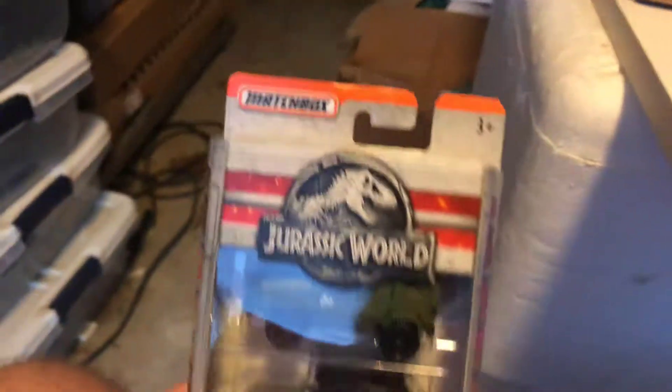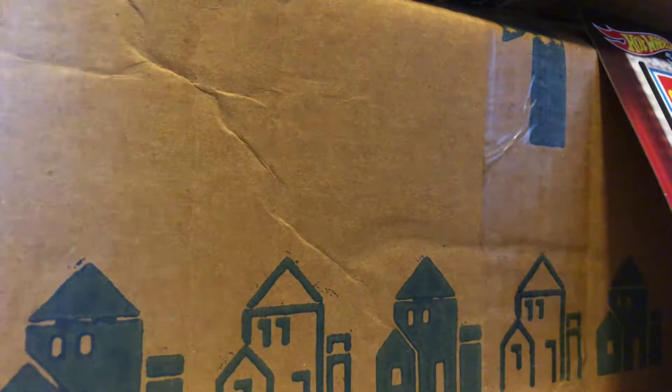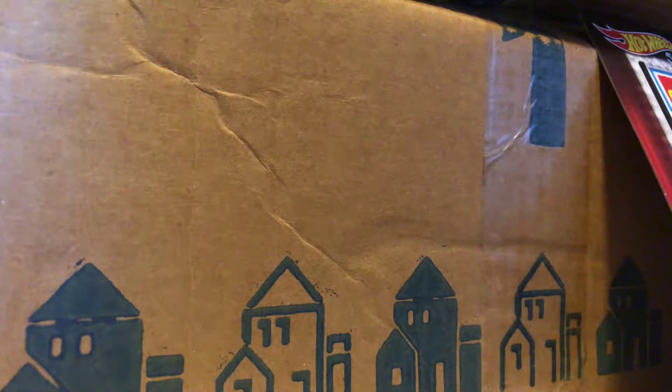And I picked up this Jurassic World 5-pack, because it looks like it's got three licensed models in here. I really wish Matchbox would put their car names on here. And the names I can do for Hot Wheels.